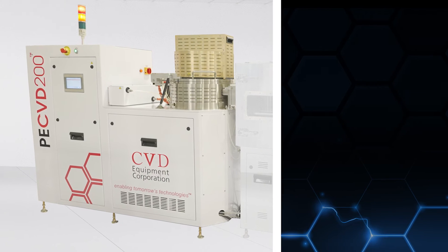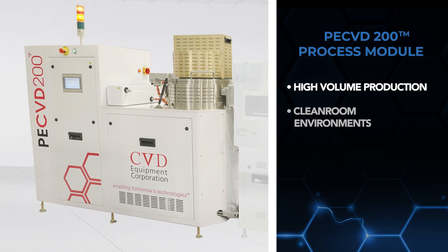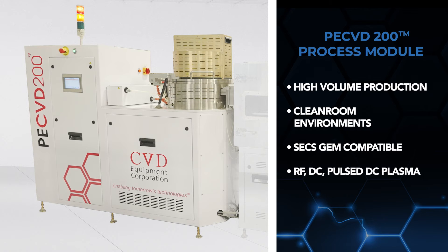The PECVD 200 process module is designed for high-volume production, clean room environments, and is SECS/GEM compatible. The system can be configured for RF, DC, or pulsed DC plasma.